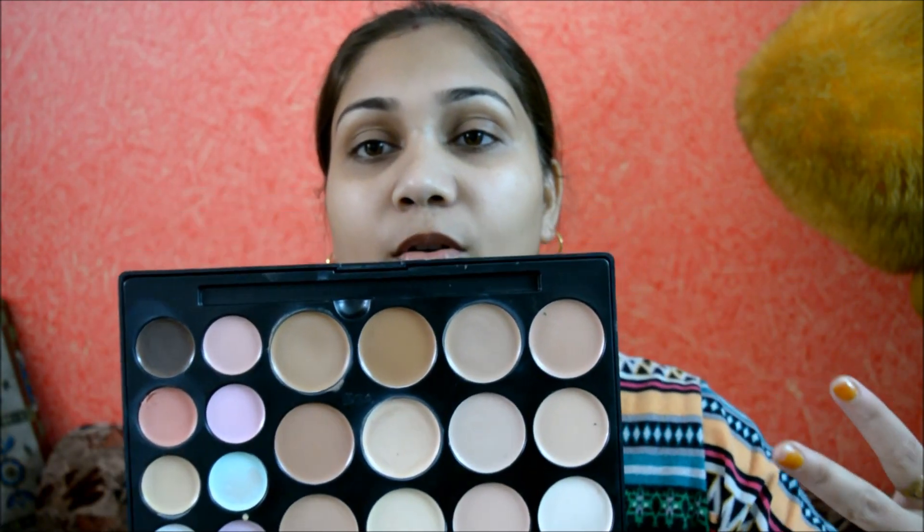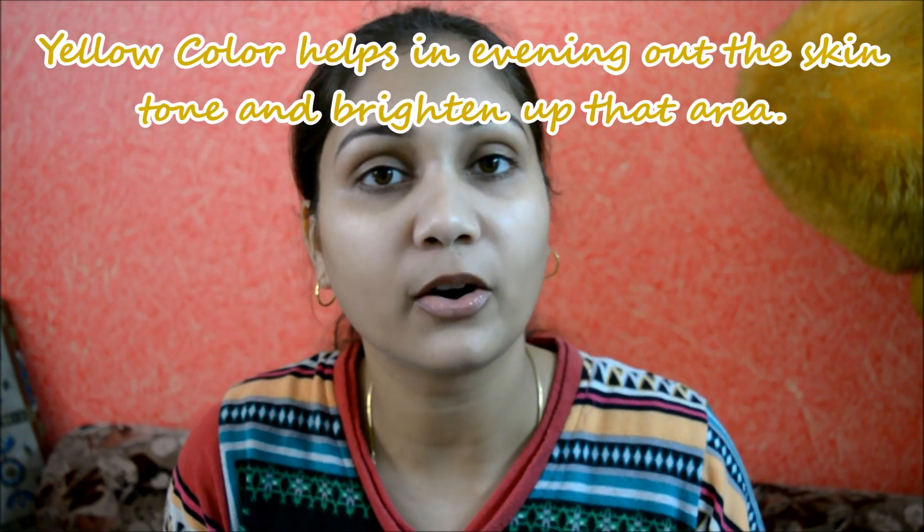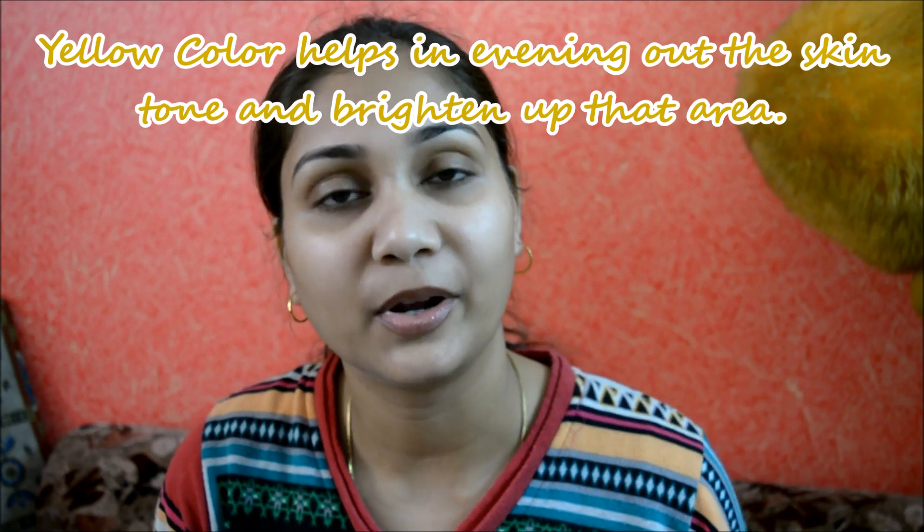Then we come to a range of colors right here. These are basically the yellow concealers, or the actual concealers that we always use to just cover up our dark circles, spots, blemishes and everything of that sort. You need to just identify the color that is matching to your skin tone.